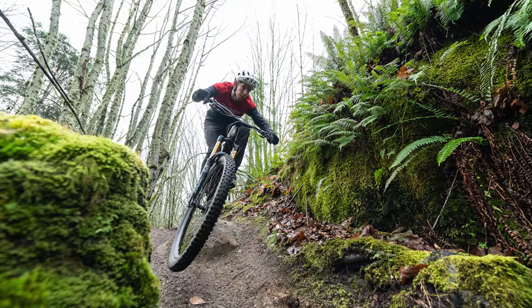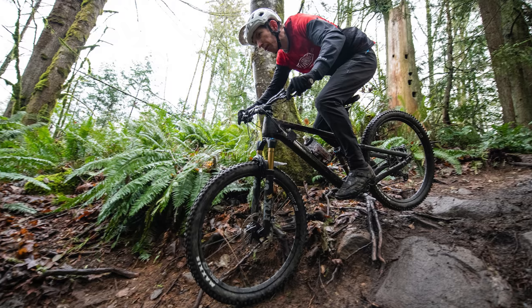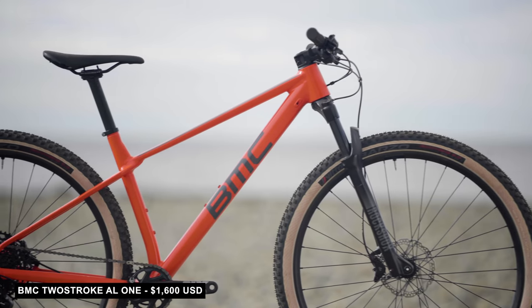All that, along with a carbon front triangle, should add up to a whole lot more performance than what Vitus are asking for the price tag. Our reviewer Mike Kazima expressed that even though this bike is more expensive than some of the other nominees, it manages to have a value that few bikes can come close to.